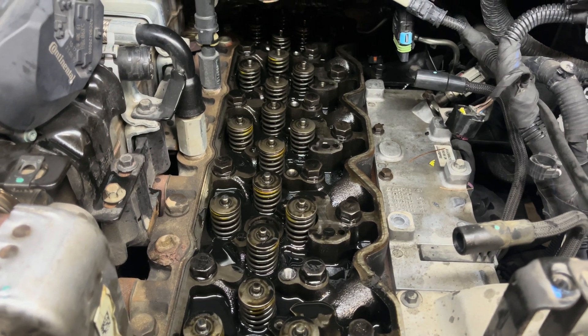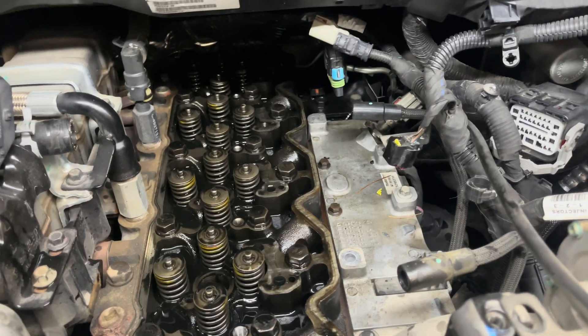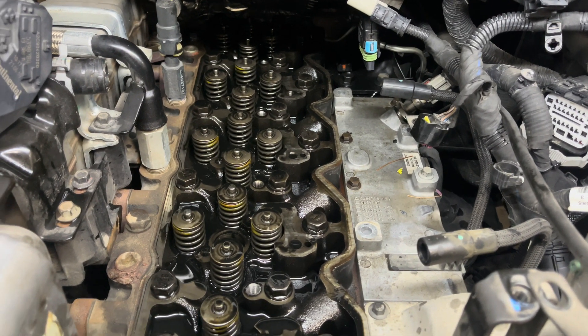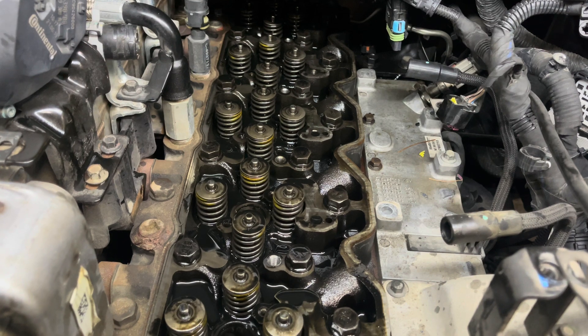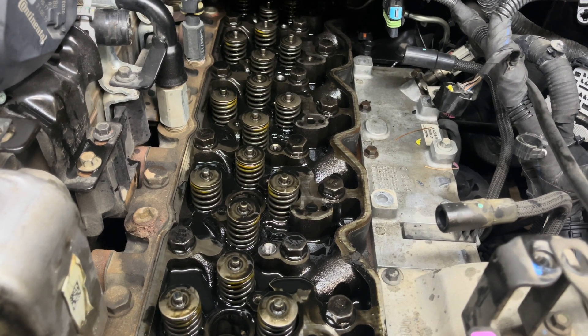Here is the top view. Injectors, injector tubes, injection lines, and the fuel rail — they've all got to come out and get replaced.